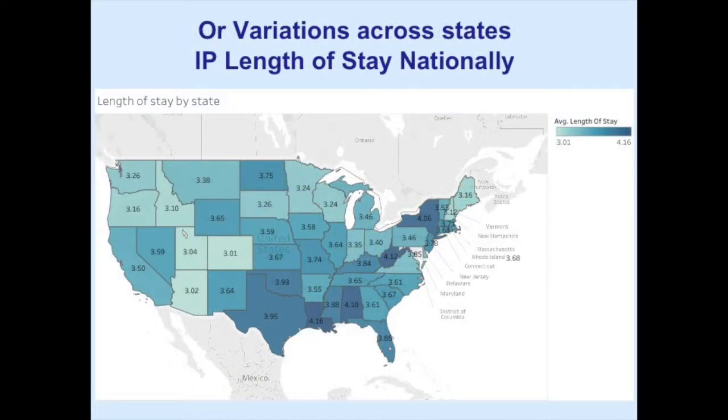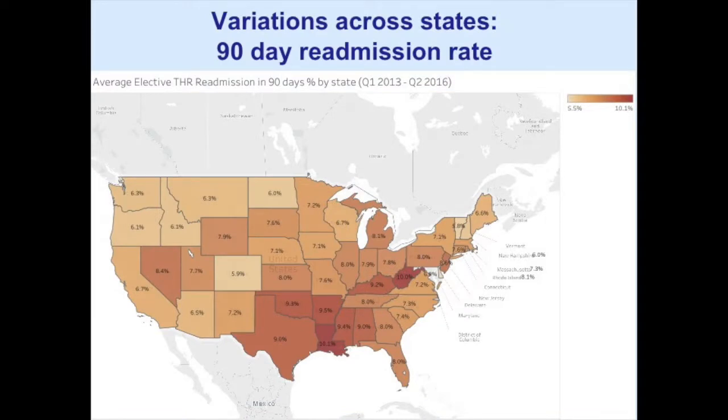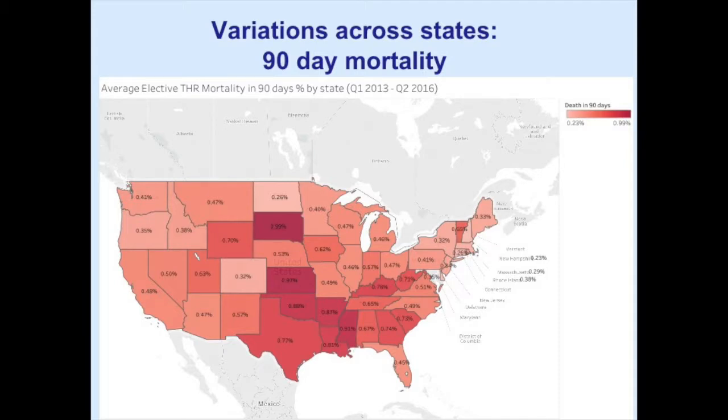This geographic map shows length of stay nationally. In New York, patients stay in the hospital a lot longer. In the south, there's a lot more inpatient utilization. For 90-day readmission rate, Massachusetts is doing pretty well, but the central south has higher readmission rates. Mortality is very similar — higher in the south. This is about 400,000 cases, so these are not statistical aberrations.